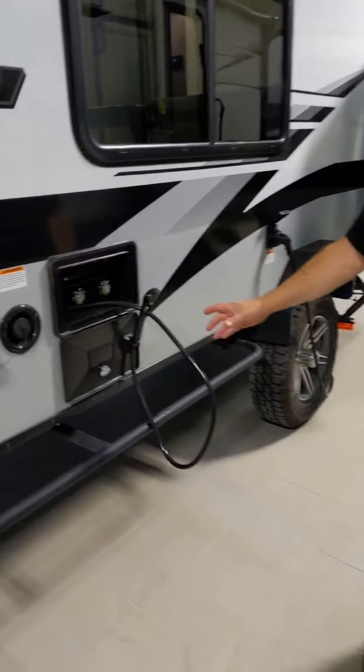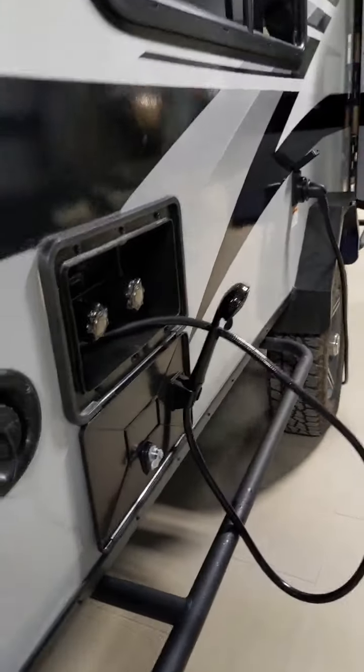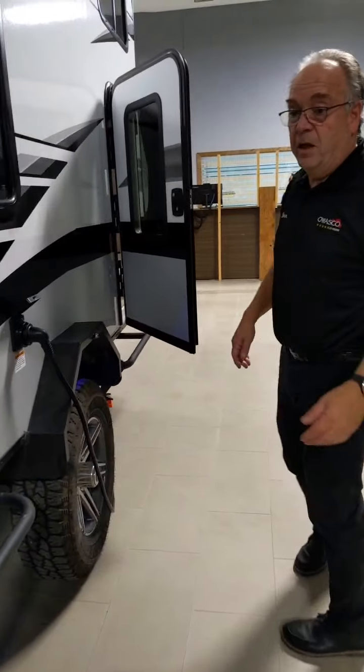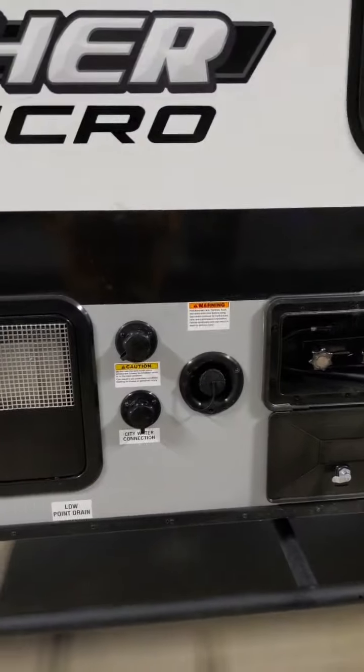Outdoor showering is another great feature you normally see on double-axle trailers — and this is on a single-axle trailer. There's a blackwater flush as well, along with your regular water and fresh tank connections.